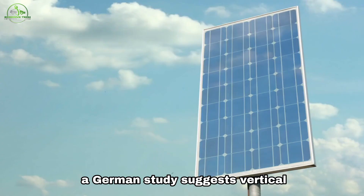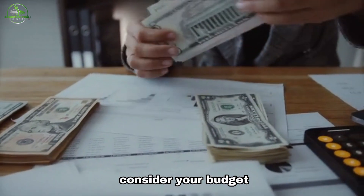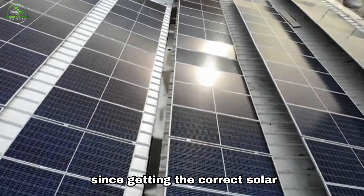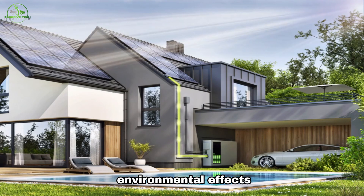A German study suggests vertical panels could increase energy efficiency. Before you decide, consider your budget, location, and long-term goals. Stay with us to the end, since getting the correct solar panels for your home will significantly improve your energy savings and environmental effects.